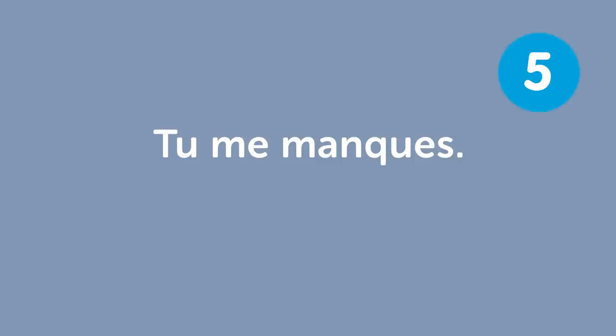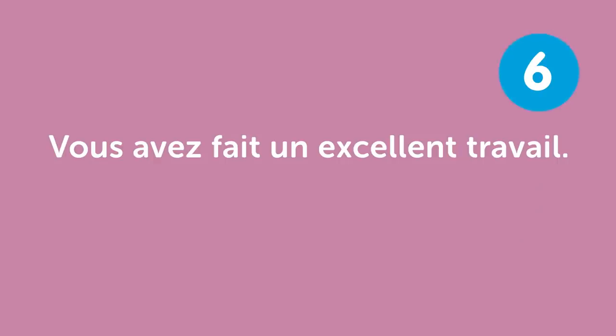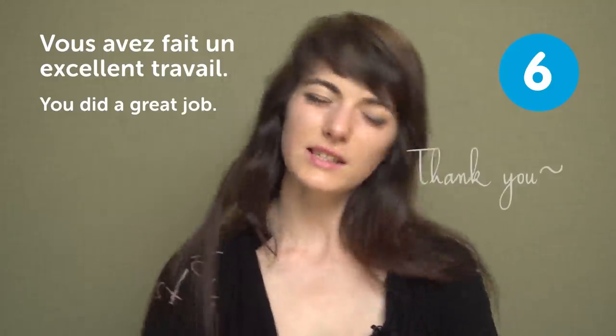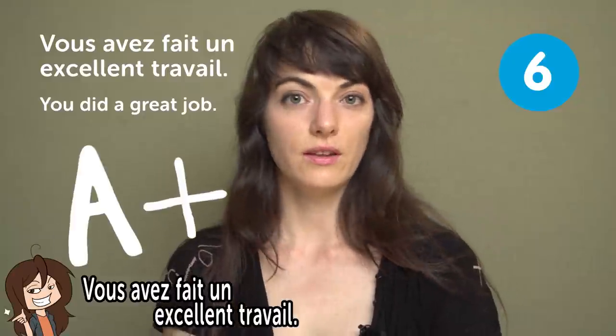« Tu me manques » — "I miss you". « Vous avez fait un excellent travail » — "You did a great job". If you manage to learn all those French sentences, « vous avez fait un excellent travail »!